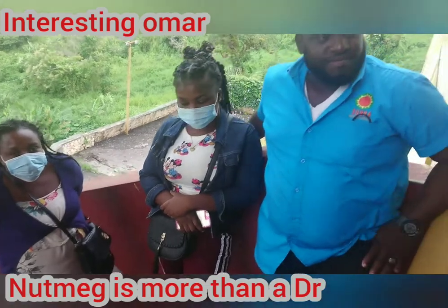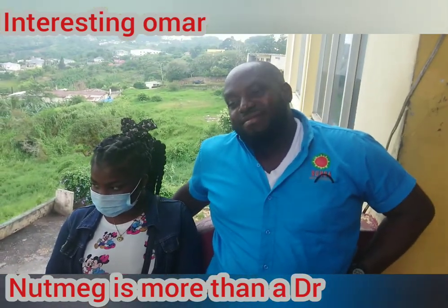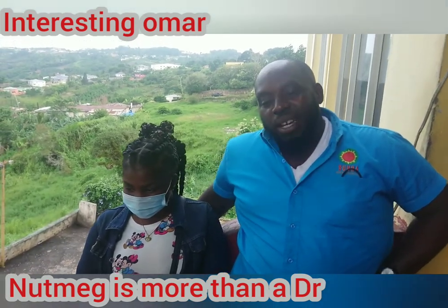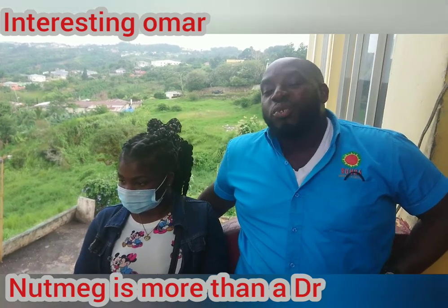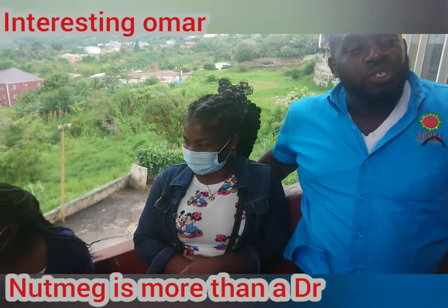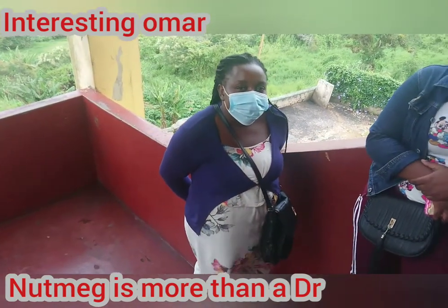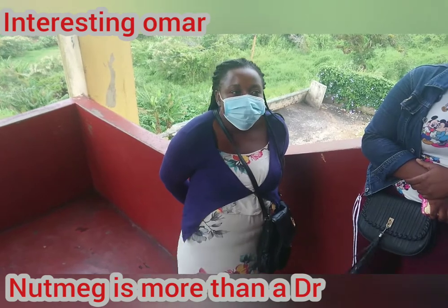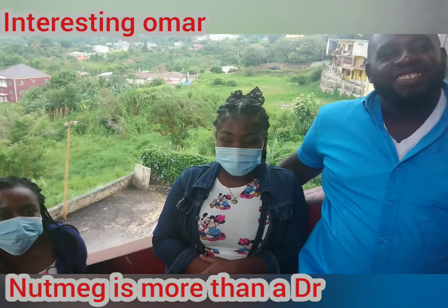Baker, why do you use nutmeg? We use nutmeg as a spice — for juice and flavor. And Jay, why do you use nutmeg? Just for flavor.